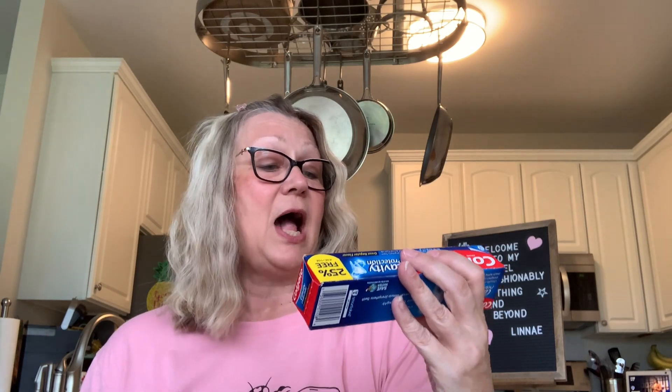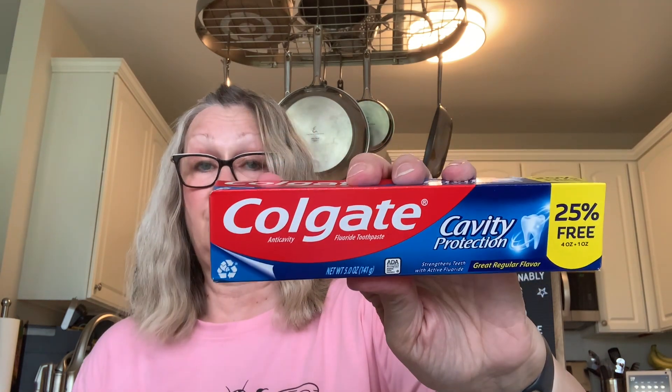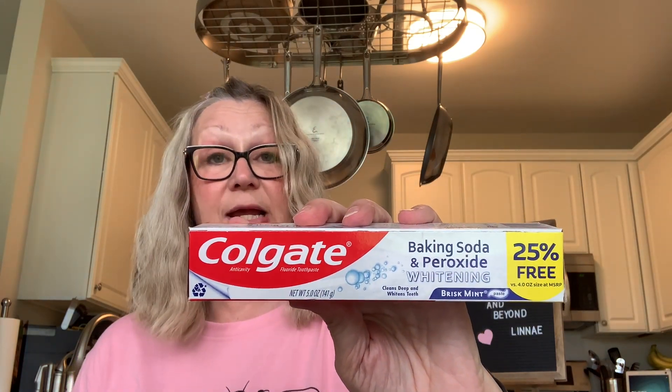I found some big tubes of toothpaste. I found a five-ounce Colgate with cavity protection and these do have fluoride. So I was very happy about that. Here we have the Colgate, five ounce. And here we have another Colgate, also five ounce. You get 25% free in these tubes, and this one has baking soda and peroxide for whitening.